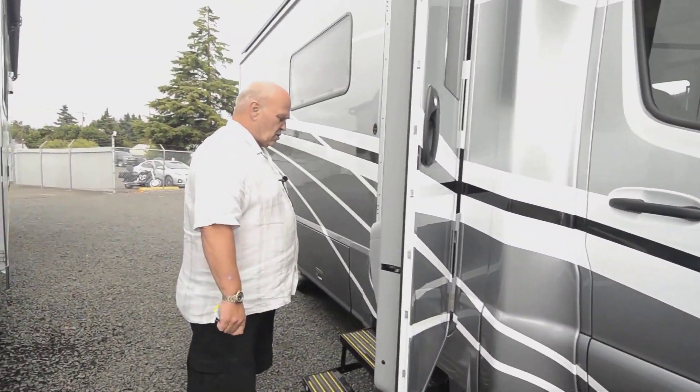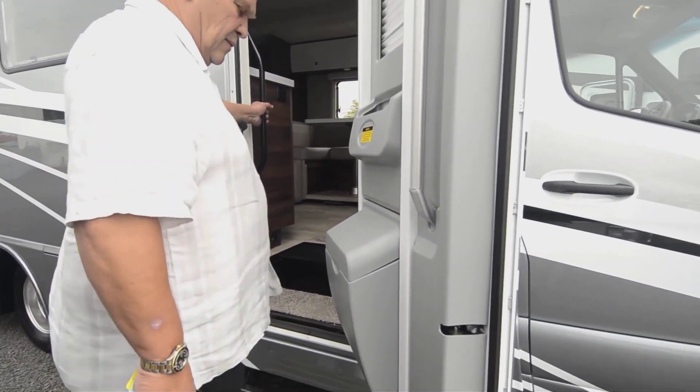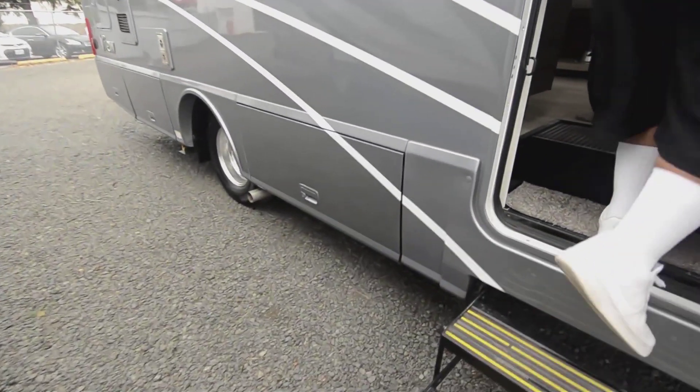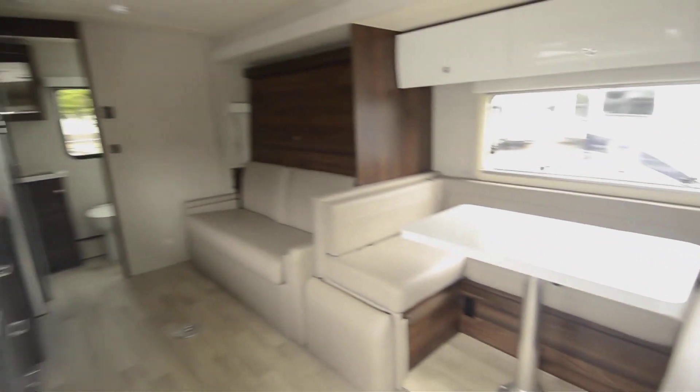The first thing you notice about a Winnebago is the entrance is all really stable, and there are steel bars to hang on to, which makes it really convenient. You walk in and this coach is wide open. This is the new 24D model.